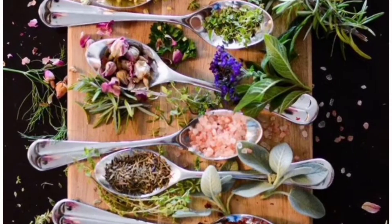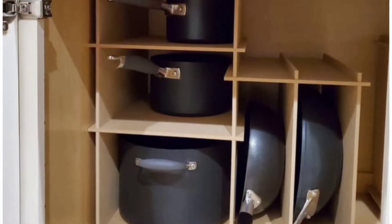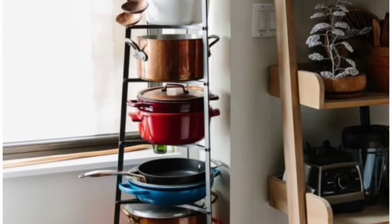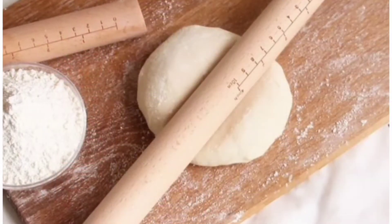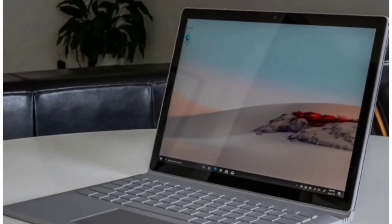Hi guys, welcome to my YouTube channel. For all those who are new, please subscribe, like and share. Do you know that Arabs have household items that make sense to them? In my next video I show you the different items that Arabs have, those items that make sense to them.